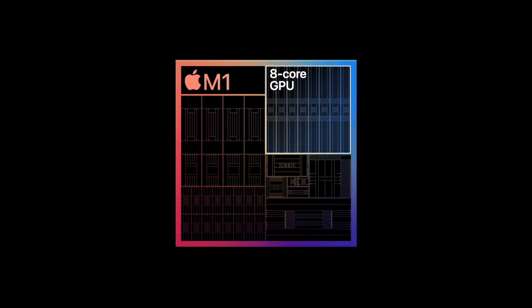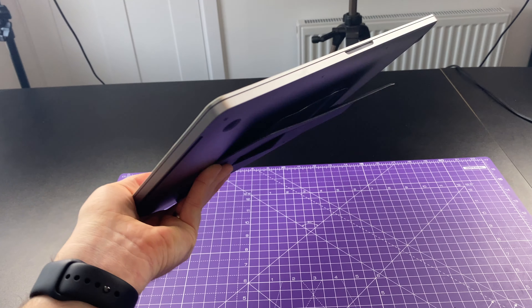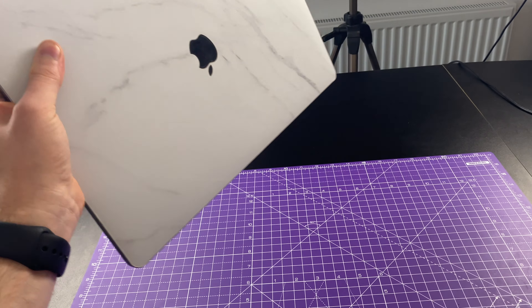First up, let's address the elephant in the room — the main reason that you probably would want to wait. If you've seen anything at all about Apple's move across to their own silicon, and especially with the launch of the M1 chips in the MacBook Air, MacBook Pro 13-inch, and also the Mac Mini, then you know that at the moment Apple are really killing it when it comes to their processors. It comes as no surprise that this is probably going to be one of the next devices in their lineup to get that Apple Silicon treatment.